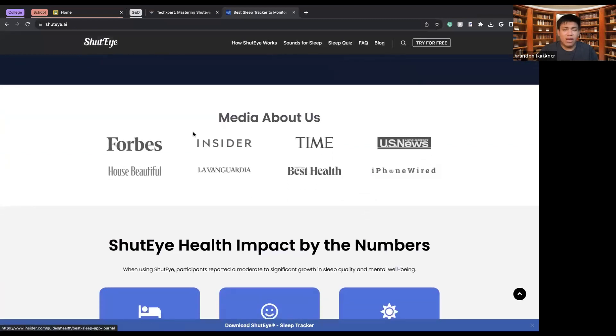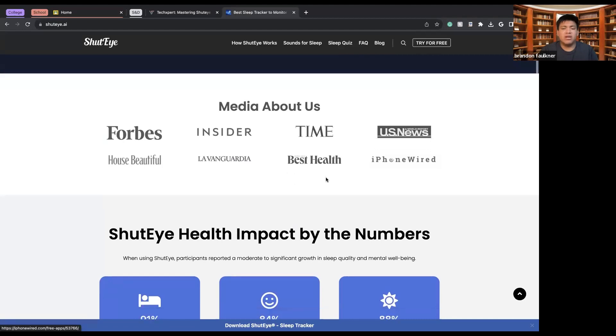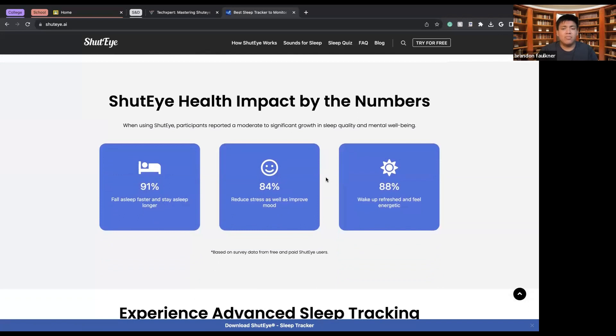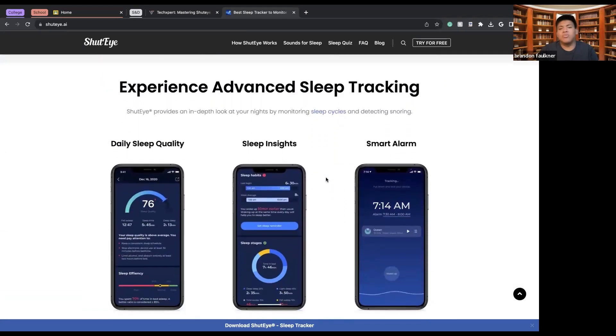ShutEye has been reported on by different news outlets, including Forbes, The Times, Wired, Best Health, and other organizations. They also have health impact numbers: a 91% fall-asleep-faster and stay-asleep-longer guarantee, an 84% reduction in stress, and an 88% refreshed and energetic feeling in the morning.